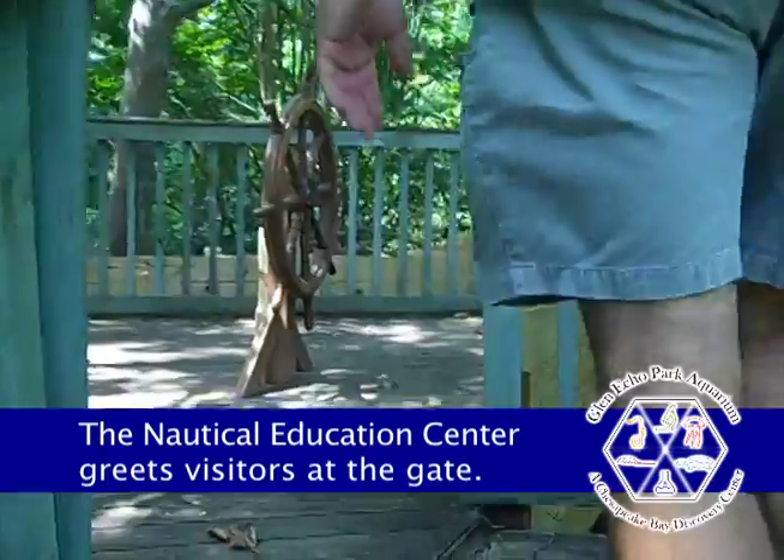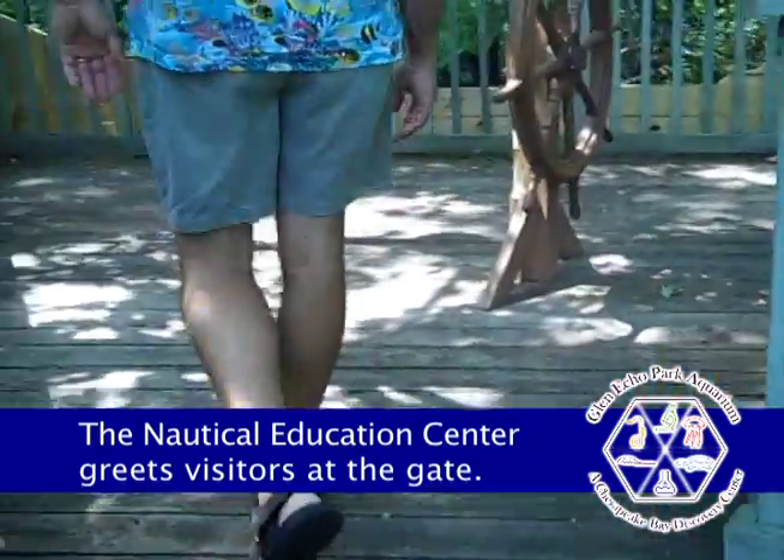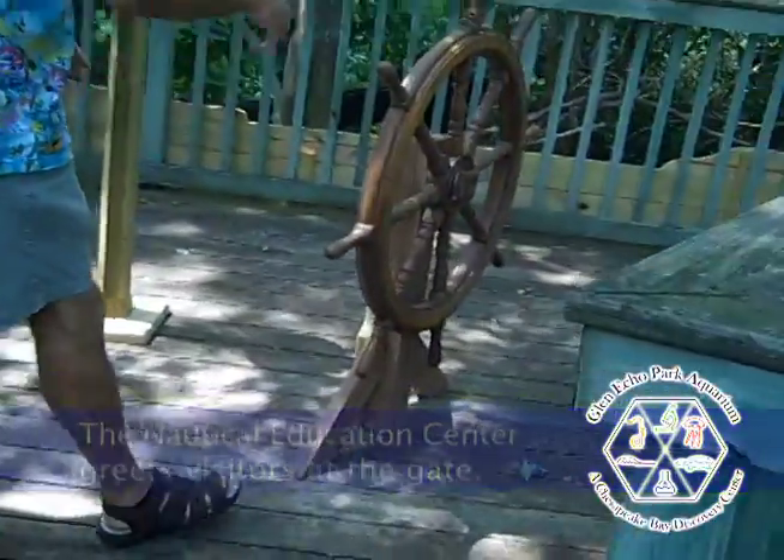Look at the helm. That is just the neatest thing.